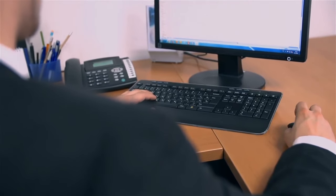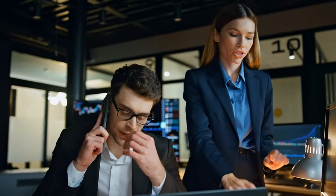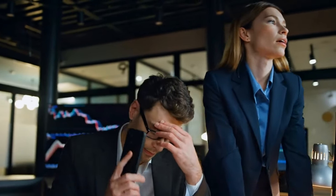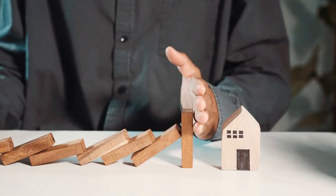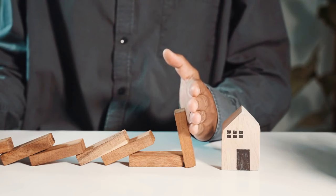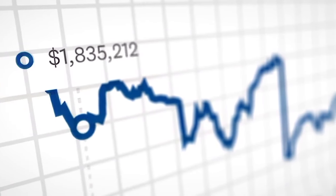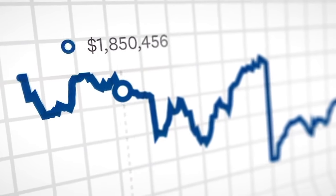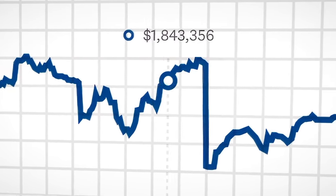The risks of covered calls. Now, before we get too excited, let's talk about the potential risks. The main one: if your stock shoots up in price and exceeds the strike price, you might have to sell your shares at the strike price, which could mean missing out on bigger gains. So if Apple jumps to $180 in our example, you'll still have to sell at $160. That's why it's important to be strategic. Covered calls are great for stocks that you think will remain stable or grow slowly, but not for high-flying stocks you think could skyrocket overnight.